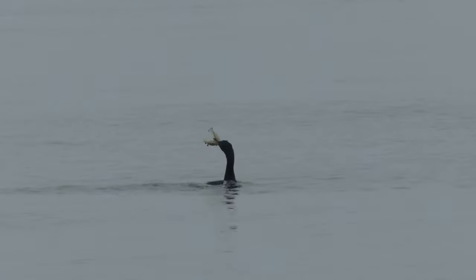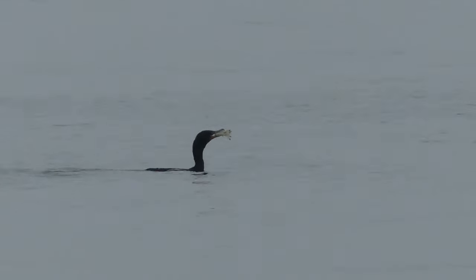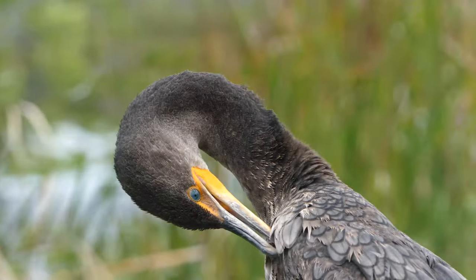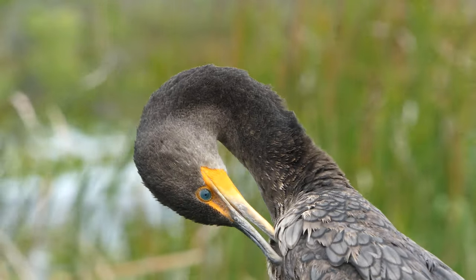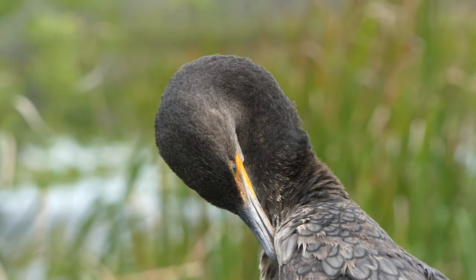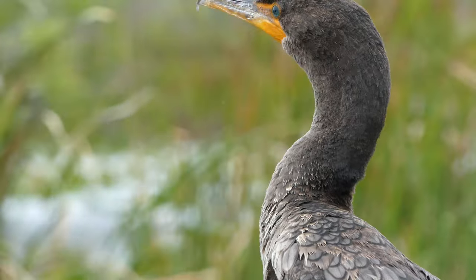Watching a cormorant engulf its prey feels like a mini version of Jurassic Park, and is a great reminder that birds are quite literally modern-day dinosaurs. Deep diving in cold water is exhausting work, and because cormorants are not fully waterproof, sunning and preening are common activities throughout the day.